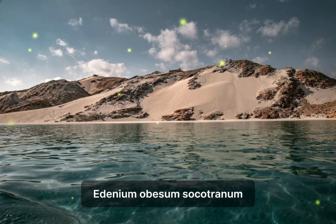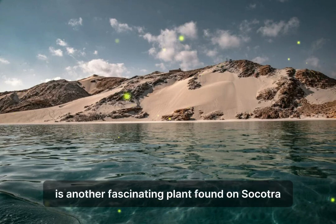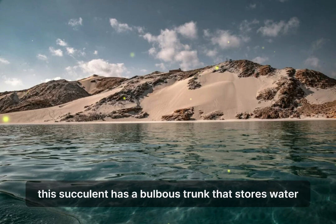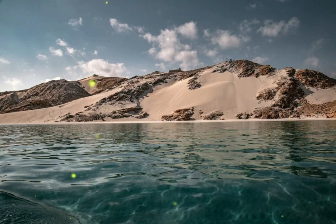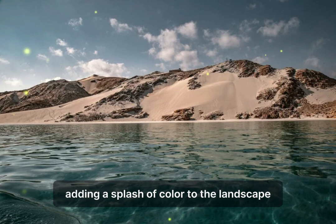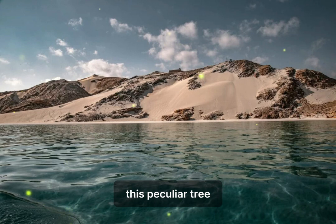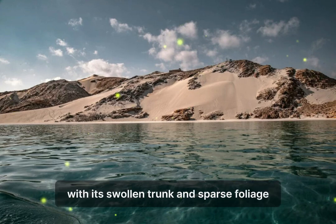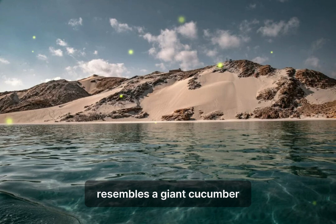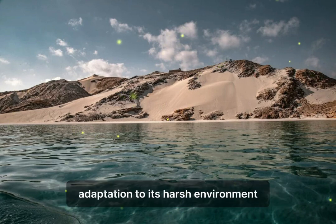The Desert Rose (Adenium obesum socotranum) is another fascinating plant found on Socotra. This succulent has a bulbous trunk that stores water, allowing it to survive in the arid climate. The plant produces beautiful pink and white flowers, adding a splash of color to the landscape. The Socotran Cucumber Tree (Dendrosicyos socotranus) is a peculiar tree with a swollen trunk and sparse foliage that resembles a giant cucumber.